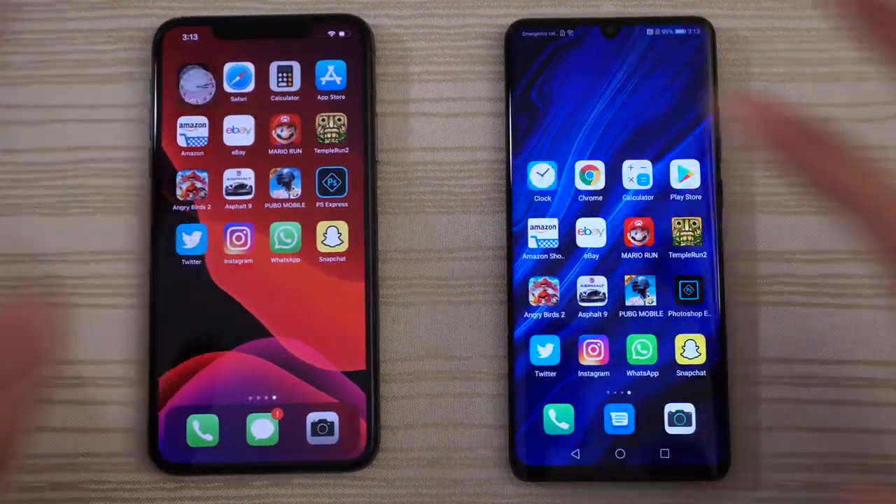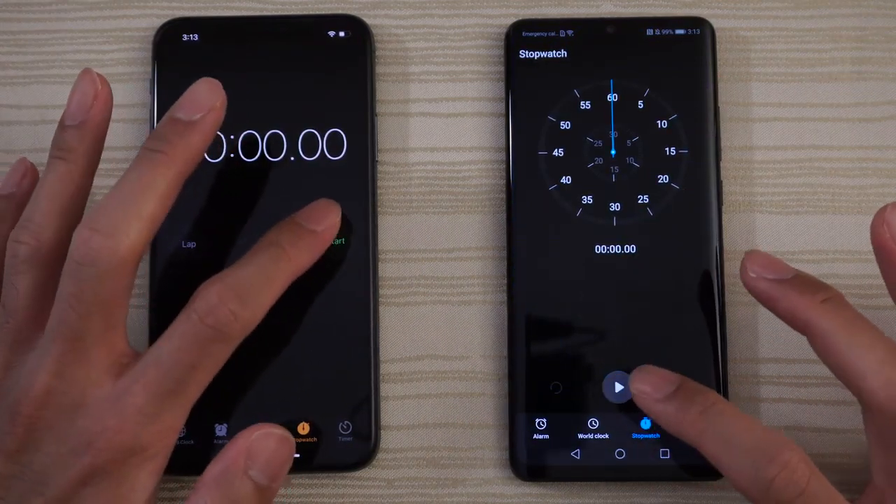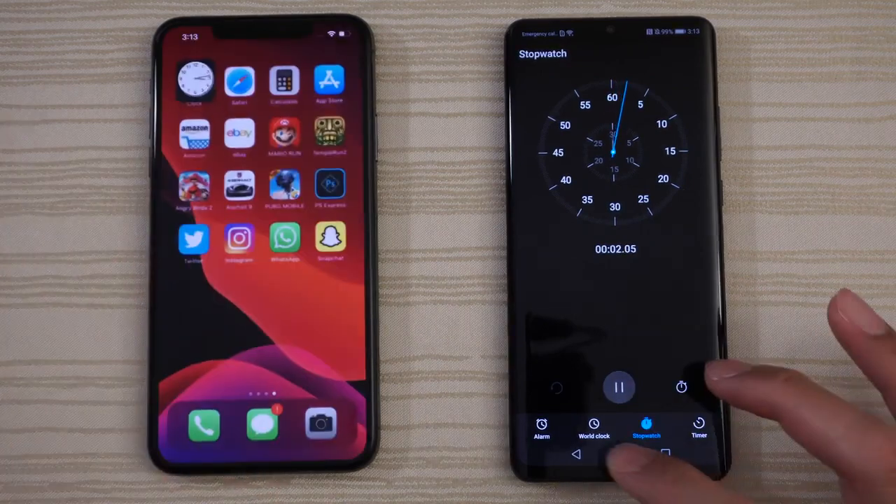Up next is the clock — a little bit faster on the iPhone. Let's go ahead and start the stopwatch on both and leave that running.